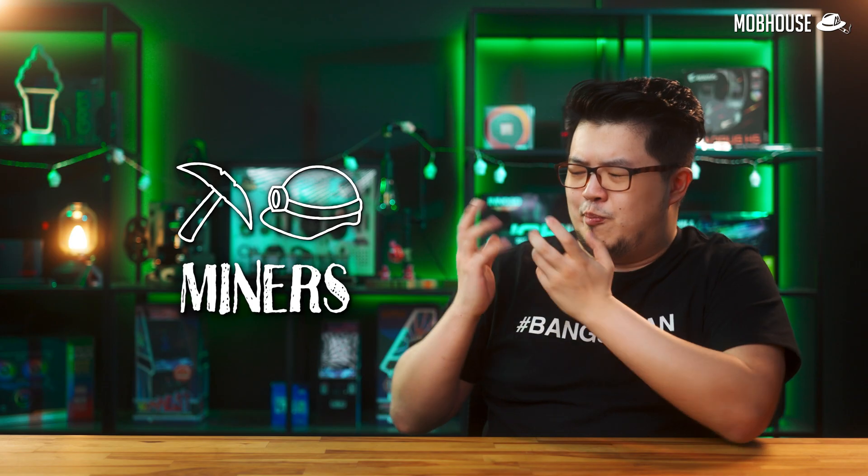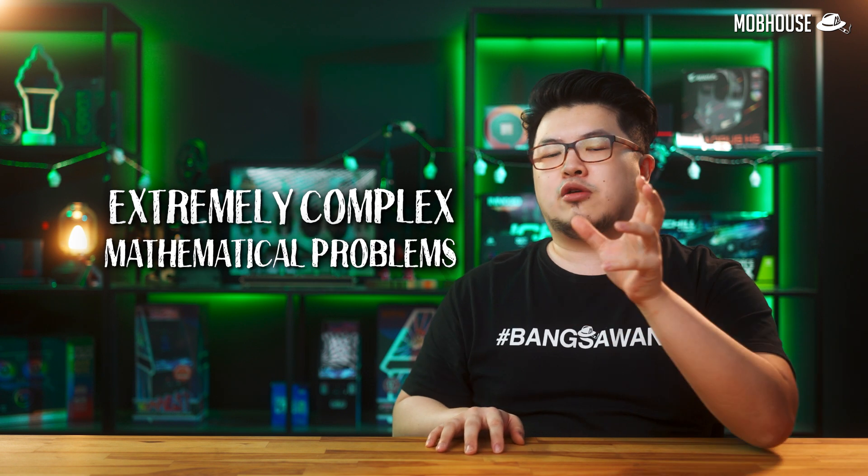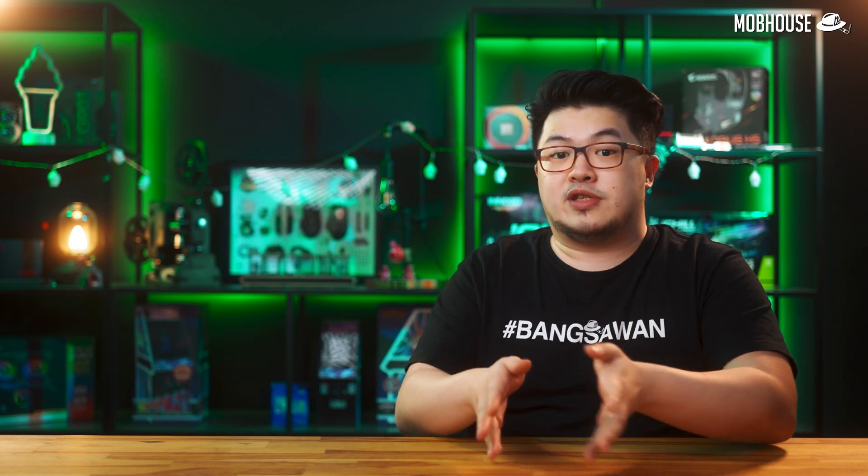Next, we have the villain of this narrative: miners. With the rise of cryptocurrencies such as Bitcoin, miners have become a driving force behind this GPU shortage. Miners are basically people who use computers to compete in solving extremely complex mathematical problems, to then be rewarded with cryptocurrency or Bitcoin. Because cryptocurrency values are increasing — sometimes exponentially — miners do not mind paying double or even triple just to obtain graphics cards, which really messes up the market price.